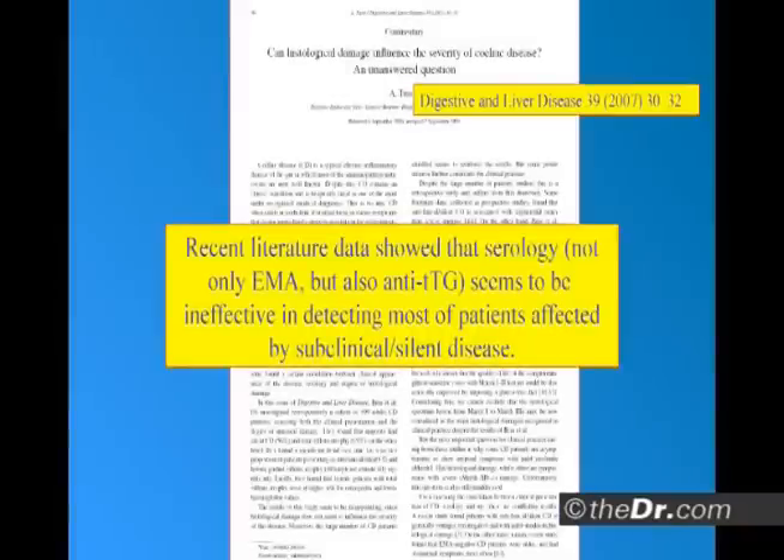So you want a test that's going to be a little more comprehensive. Recent literature showed that blood tests — not only endomysial, but also transglutaminase — seem to be ineffective in detecting most of the patients affected by subclinical silent celiac disease, the ones below the waterline. The blood tests are not accurate.